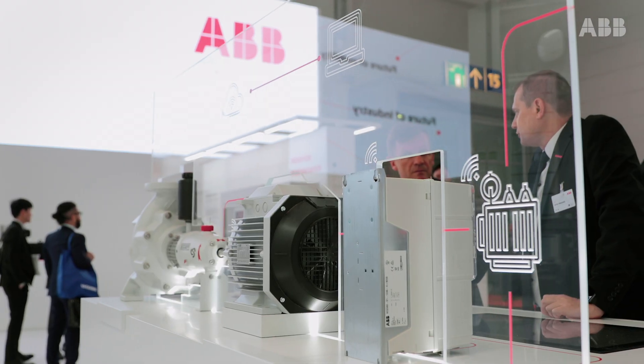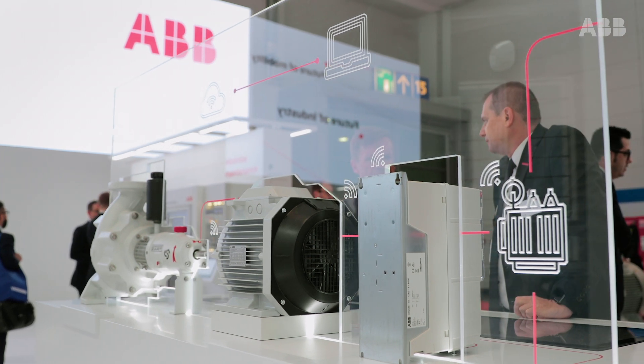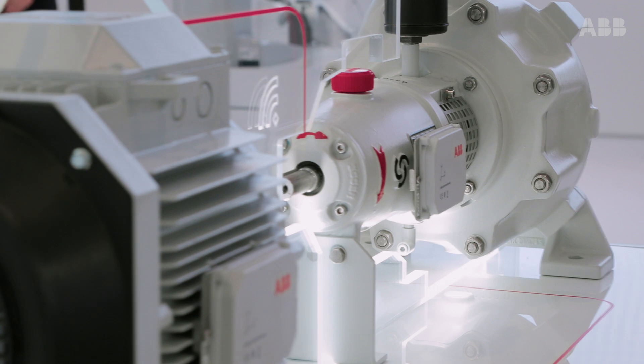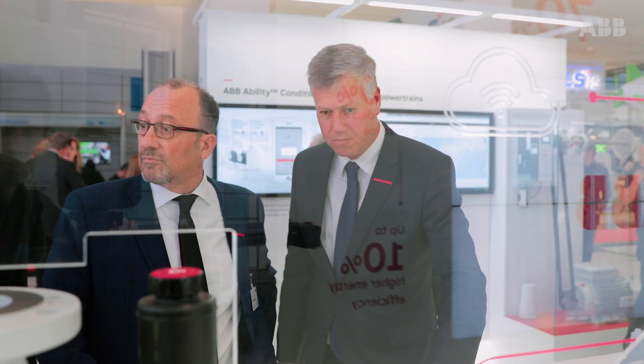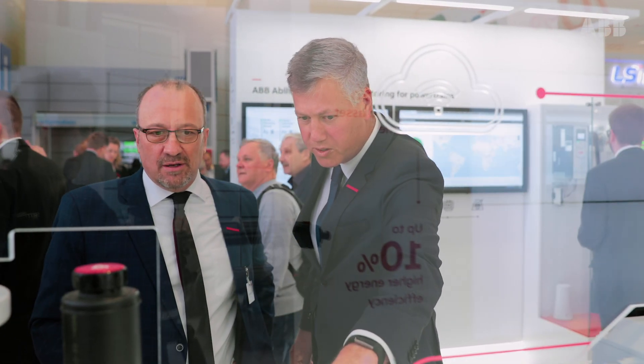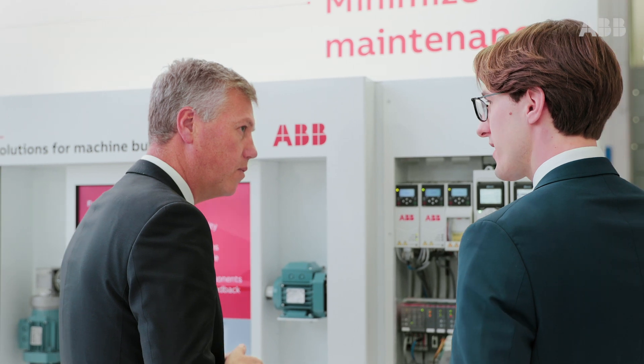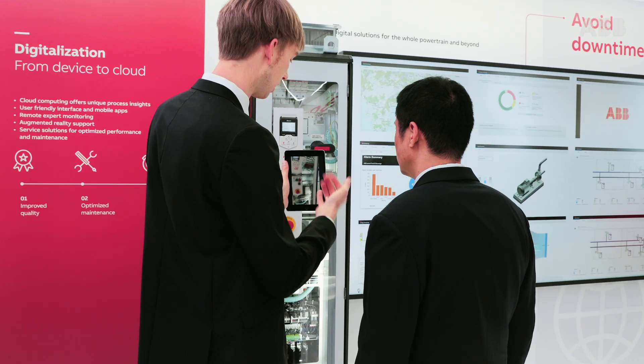One of the highlights of this week is that we show the new ABB Ability powertrain, where we connect all the sensors from the motor — now also the bearings — and using the drive as a sensor as well, getting all that connected to our ABB Ability platform. We have dashboards that give customers the opportunity to see the whole powertrain, how it operates, but also drill down on every element to see if it's working well or if there is need of attention for optimization.